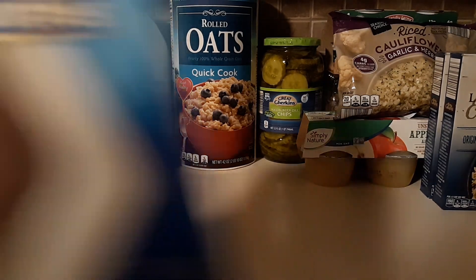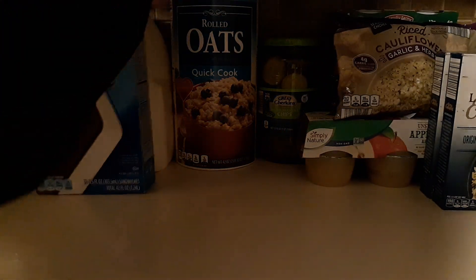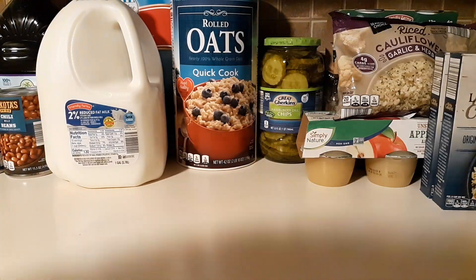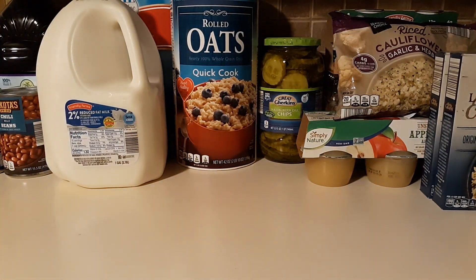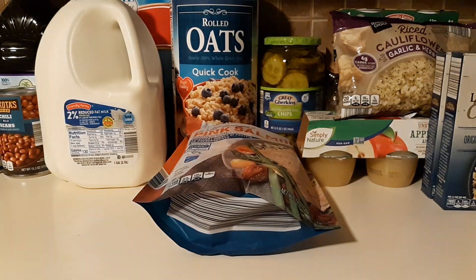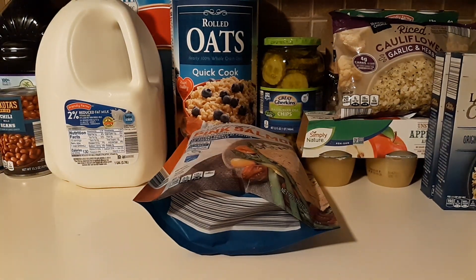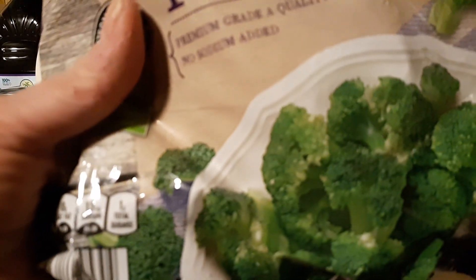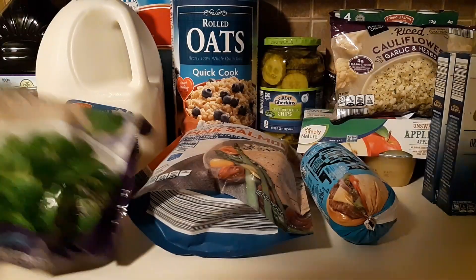I picked up some ice cream sandwiches, pink salmon, frozen ground beef, and some frozen steamer broccoli florets.